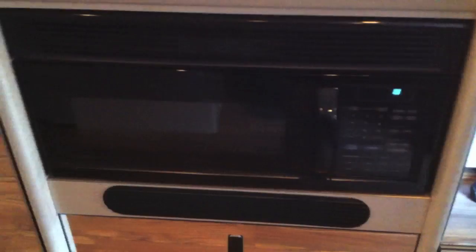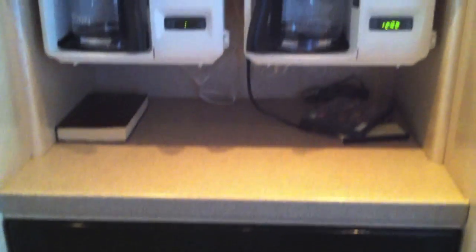It's got a nice size faucet. It is equipped with a 1,000 gallon fresh water tank. It comes with a refrigerator, microwave, and two coffee makers.